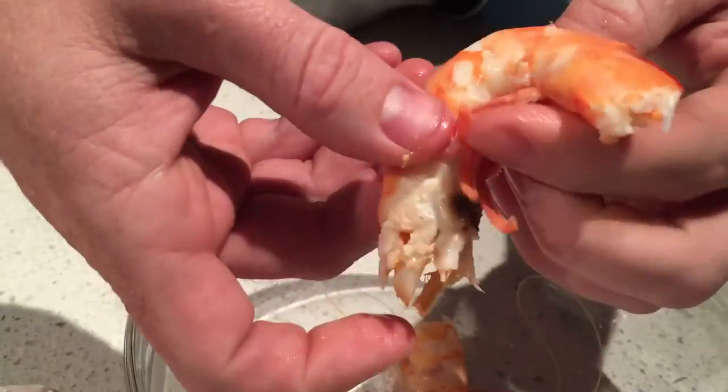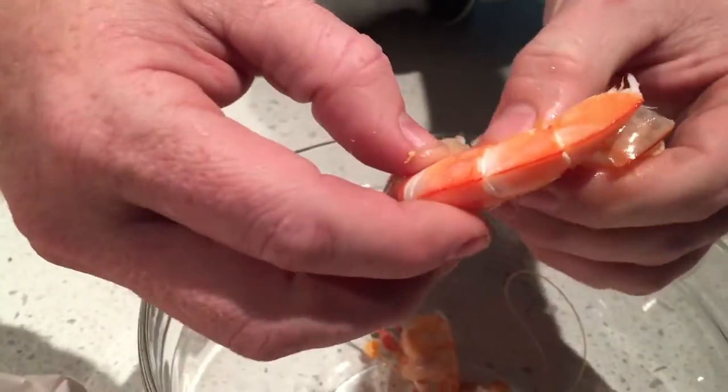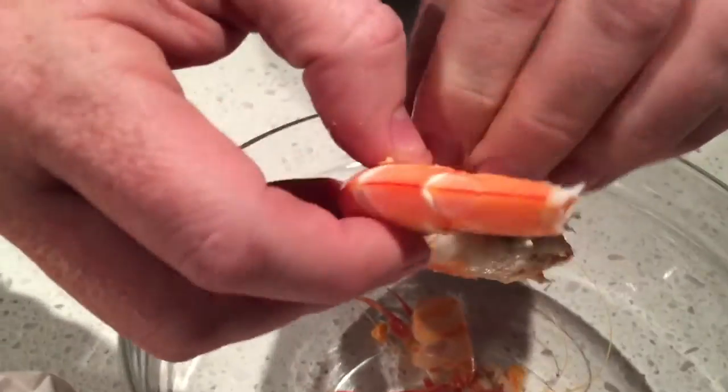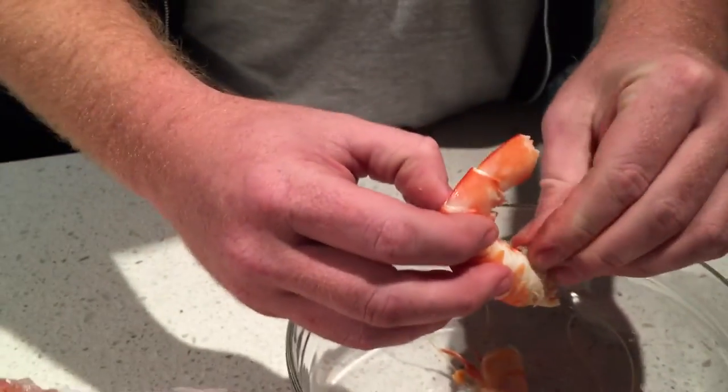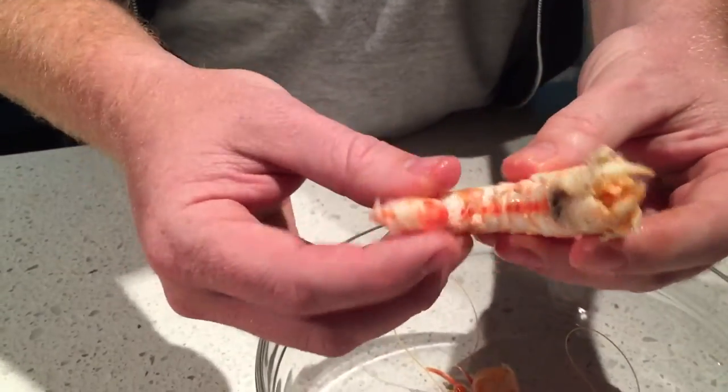You just manhandle it, right? Yeah, you gotta be the man. Be aggressive. And then that's it — there's a little bit of stuff there but that's nothing. Those are nice big tiger prawns. He didn't put it on the barbie. Try one like that.